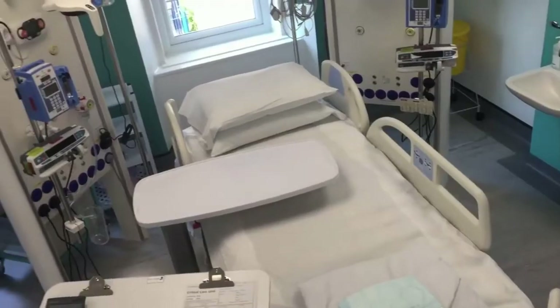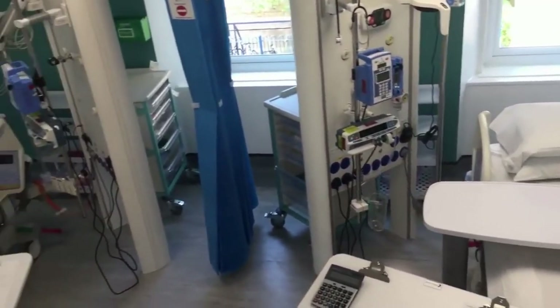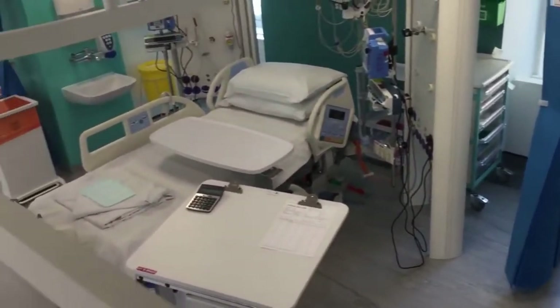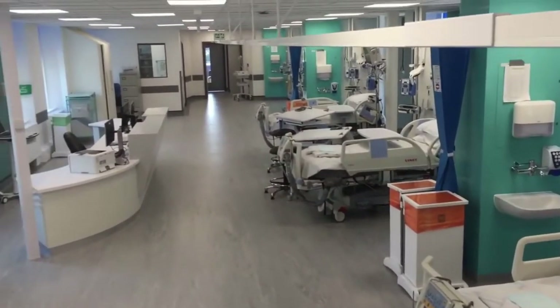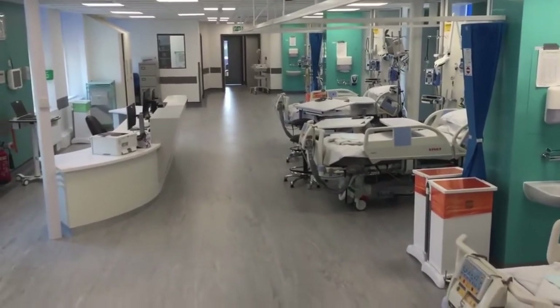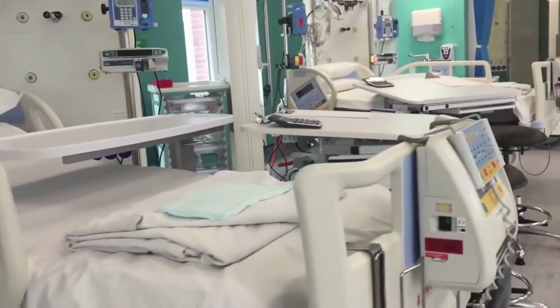Before we open the unit, these patients will be cared for in the wards or in critical care. Now they'll be able to come to this specialised ward where the level of treatment and monitoring can be provided in a timely manner.